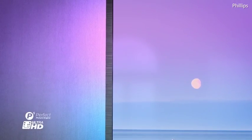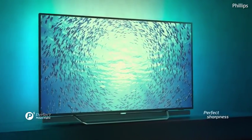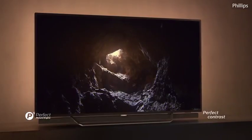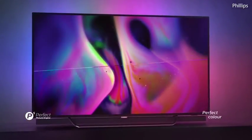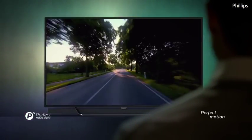Our Philips P5 chip means, for the age of viewing on demand, the crispest 4K images, the purest blacks, the widest color palette, high dynamic range, and a vision like you've never seen before.